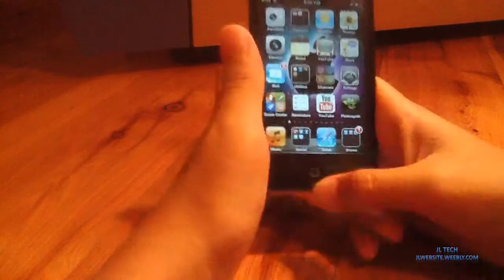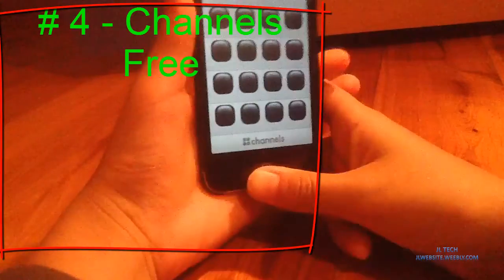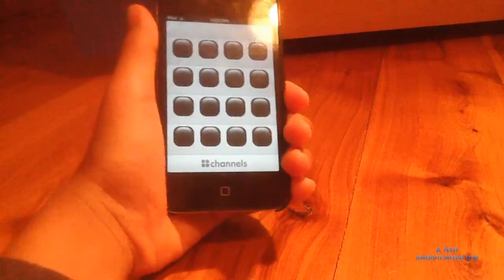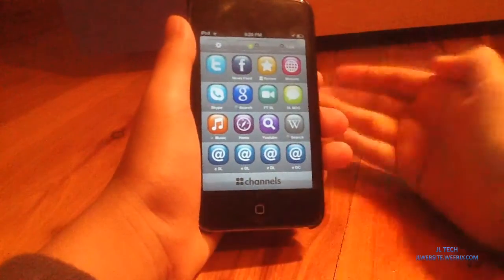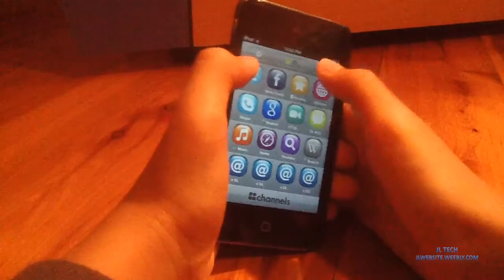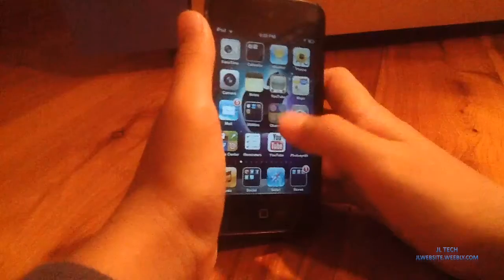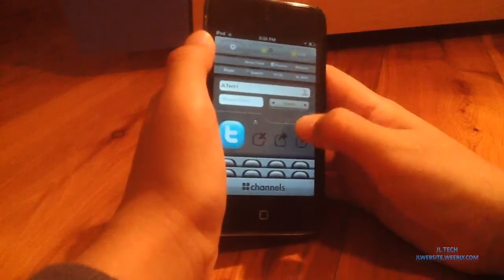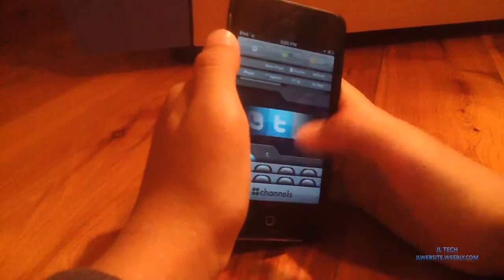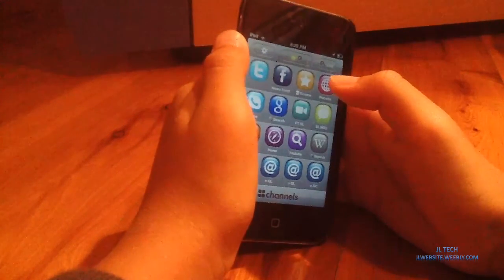The next app will be Channels. As you can see here, this is Channels. Basically this app is like a handy channels thing. You can hit Twitter, Facebook, and it'll show Twitter updates right there, whoever you choose it to be. You can hit edit and change what type of channel it is — so you can show tweets by me, in this case JLTech1. I think I just blanked out the channel, oh well.